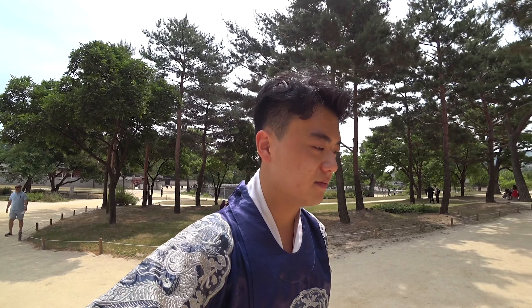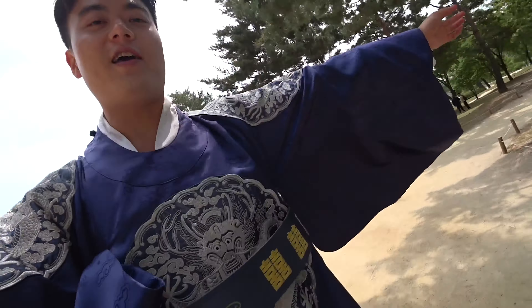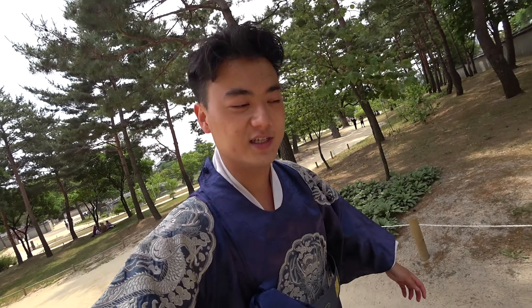Thankfully this morning is a bit cooler than yesterday's weather. Yesterday was 30 degrees and right now it's just past 11 a.m. Not too hot thankfully so far, although I am sweating all over inside.